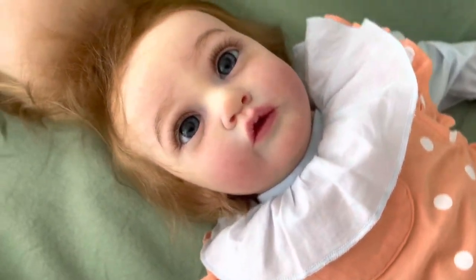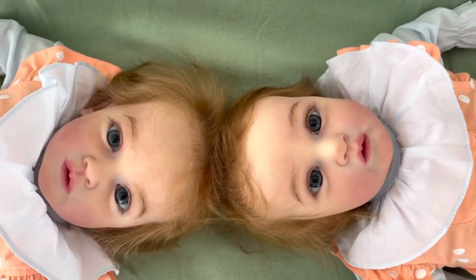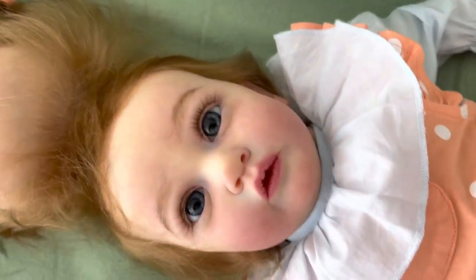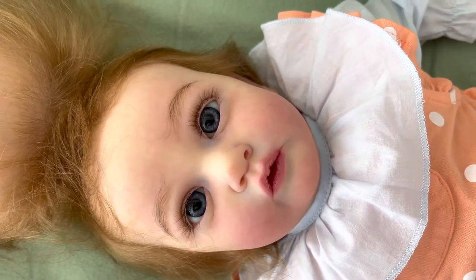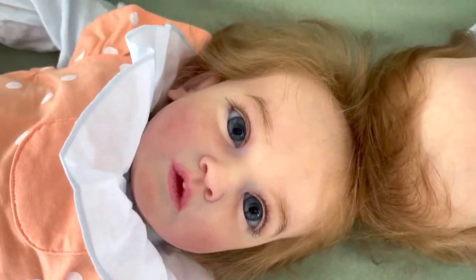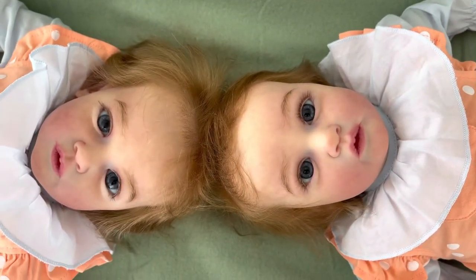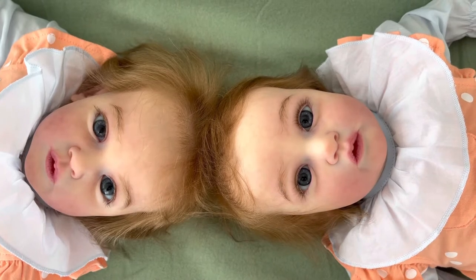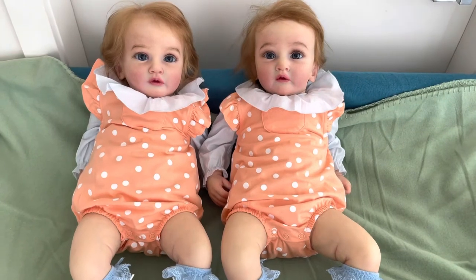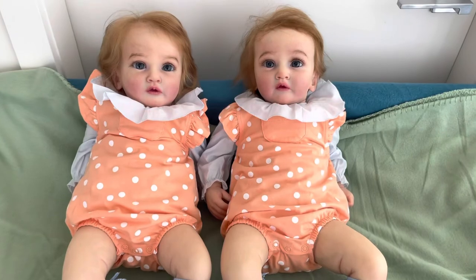Do they look alike? Have you guys figured out how to tell which is which yet? I was able to figure it out even before I purchased them. The baby on the right — she is the older one.